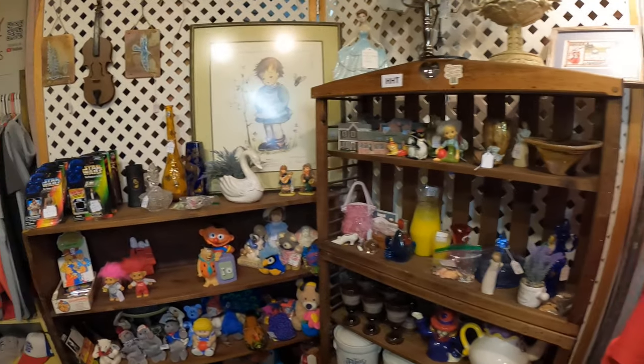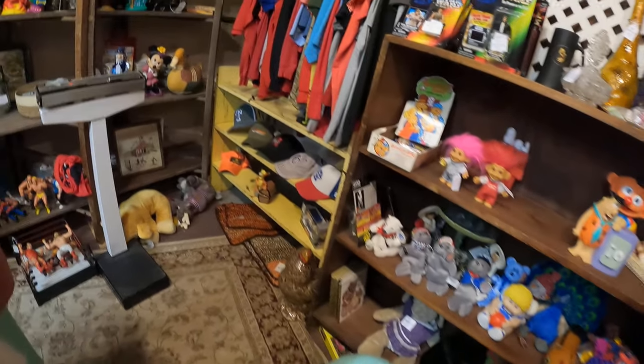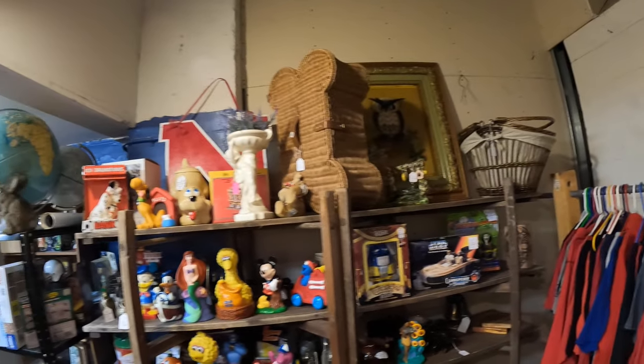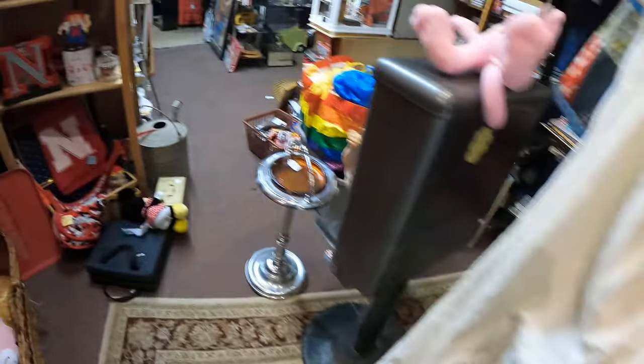We've got to straighten stuff up, restock, and rearrange. When we get done we'll show you what it looks like. Steve went out to get some more stuff. All right, let's update the candy. We're going to open and see if we have some quarters in there. We still don't have a sign that says fresh candy 25 cents, but Donna did bring one so we're going to put one on. We'll see if that bumps up some sales.